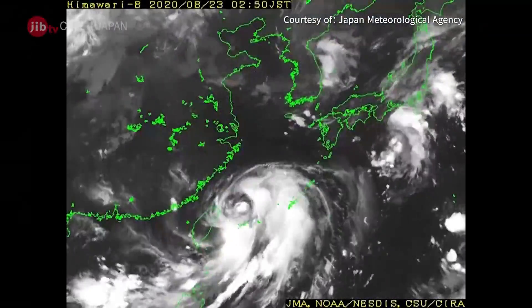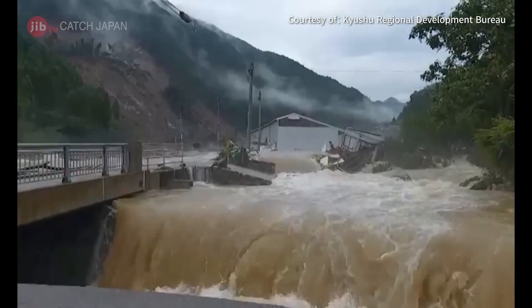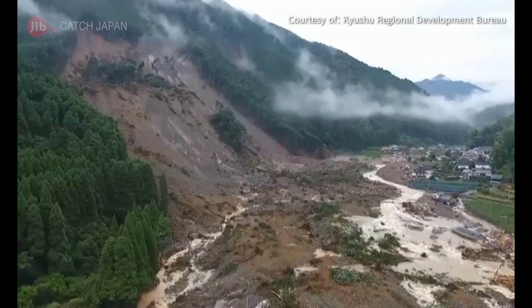Typhoons, hurricanes, flooding, leading to erosion, landslides, avalanches. Large-scale disasters like these are occurring around the world.